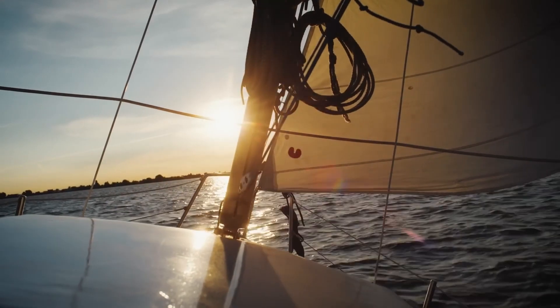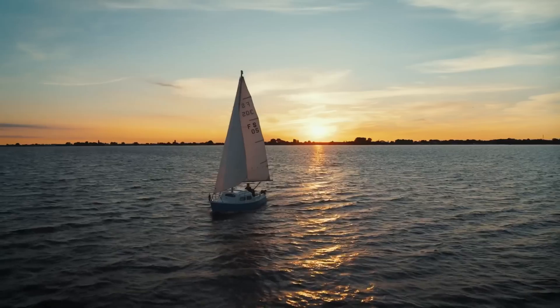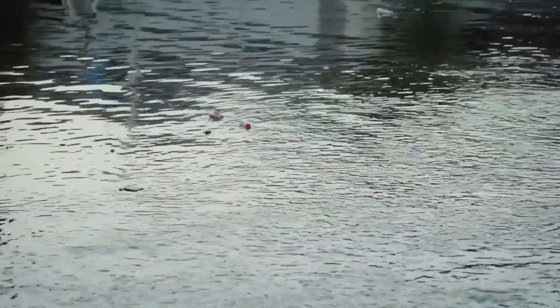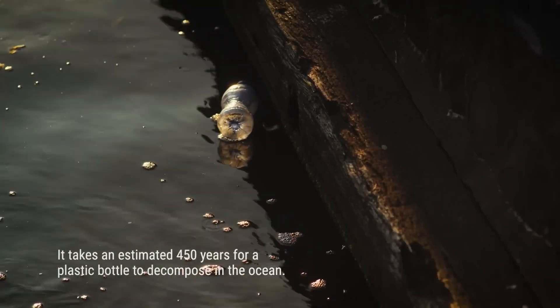I'm Frances Soot and I'm the chief operations officer of the Great Bubble Barrier. I grew up in a small village by the lake, so water sports and a passion for water was always inside me, but I was also a very environmentally conscious kid. I lived in Amsterdam for quite a while and seeing plastic in the canals there would really make my heart ache, knowing that this plastic would run off into the North Sea immediately and stay there for the rest of my lifetime.